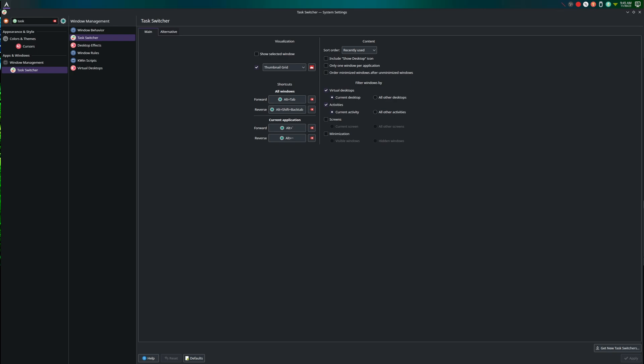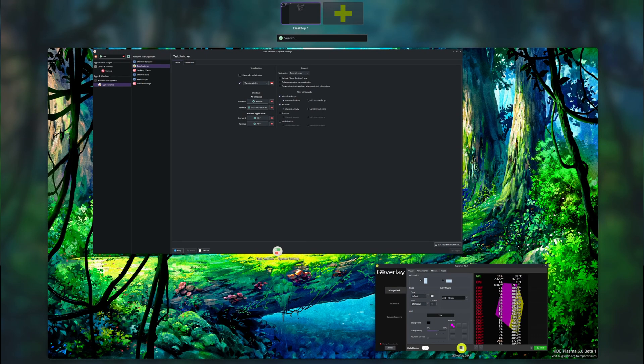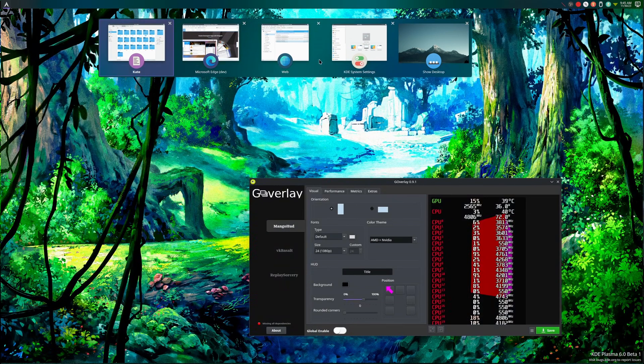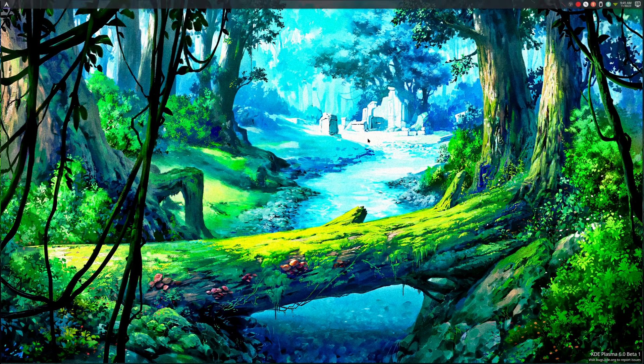Having that open right now breaks settings, so to close it I actually have to open up the task switcher and close it out that way. There you go — that's what it looks like. I don't know why it's not functional, but it's definitely annoying. To close it you have to use the task switcher itself.